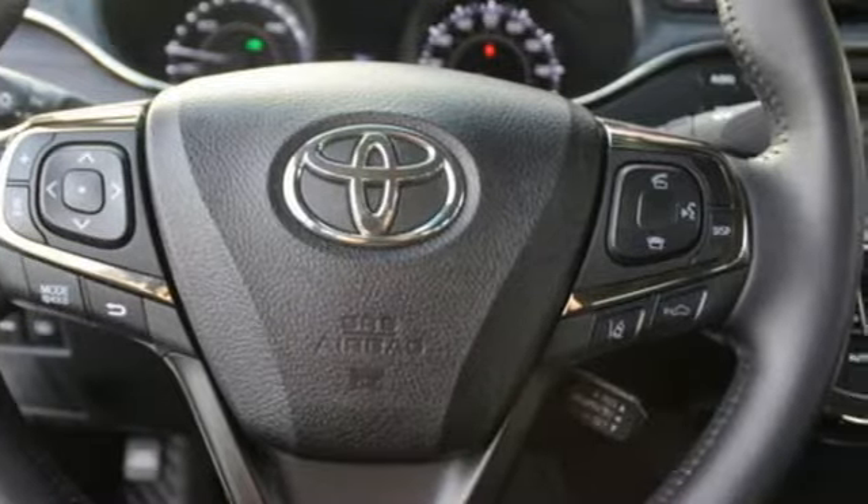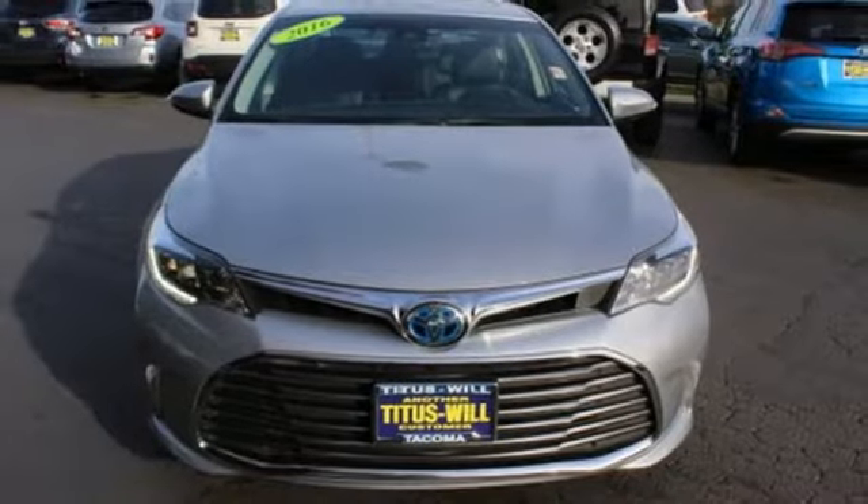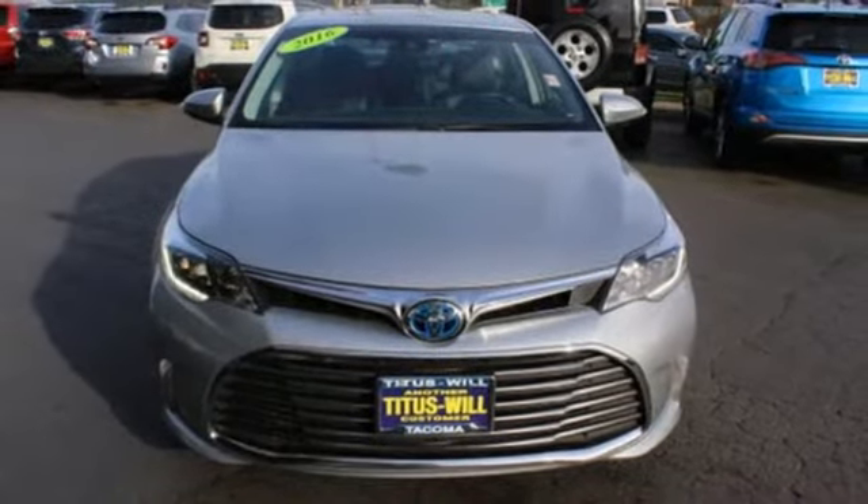and continuously variable automatic transmission. Comfortable, convenient quality. Toyota. Driving is believing. Test drive it today.